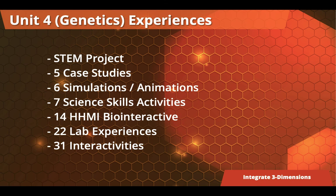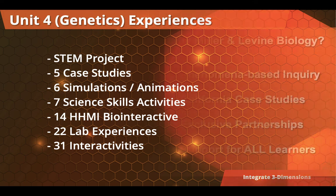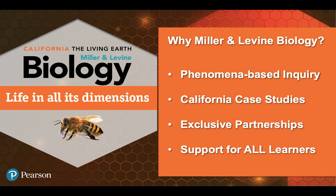This isn't a program that has students just read a chapter and answer some questions. Students are going to be doing science — interacting through hands-on inquiry, digital activities, reading and writing, and by solving real problems. So why Miller & Levine Biology for a three-course model? It's phenomena-based inquiry every step of the way, with real California case studies and exclusive partnerships with the Howard Hughes Medical Institute and Labster. Most importantly, all students get a chance to truly engage in biology and experience it in a way that helps them solve real problems. Thank you for taking the time to watch, and we hope to work with you soon.